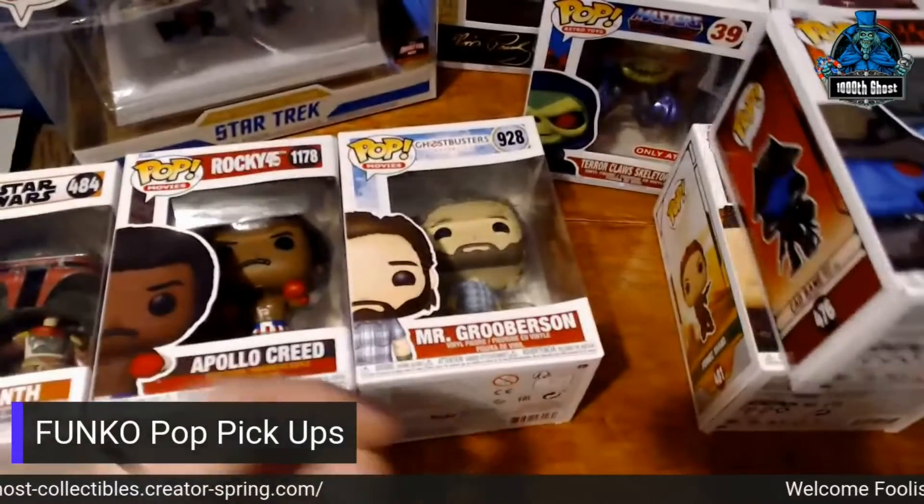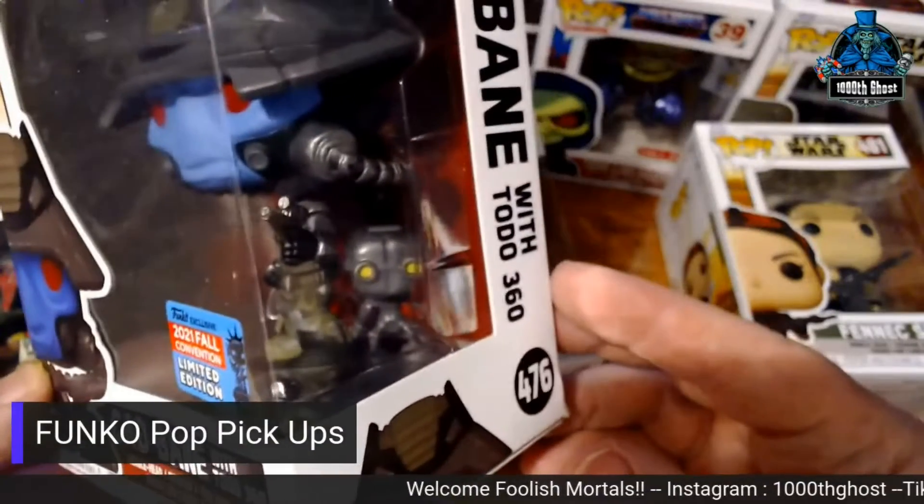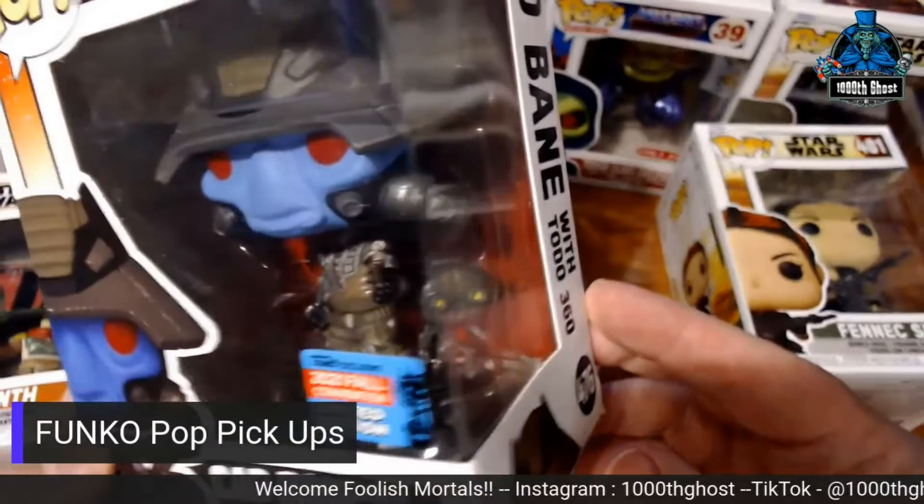More from Star Wars is Cad Bane with Toto 360. He's back there in the bottom — you can see him. He's very cool. Very happy to find him.